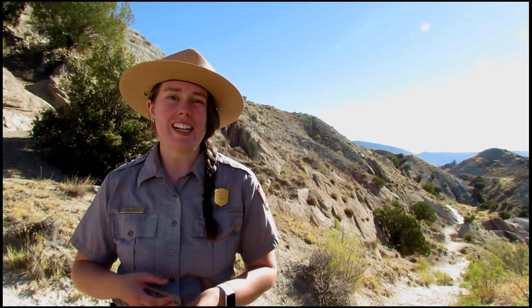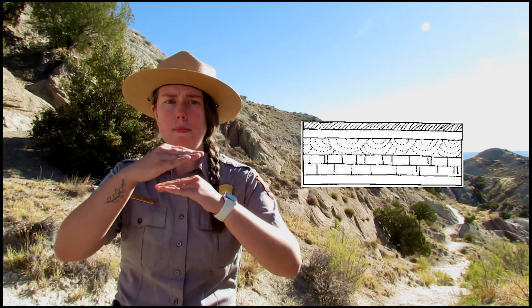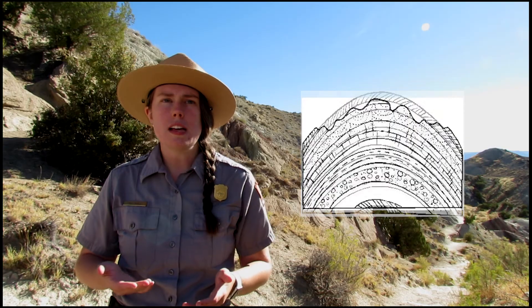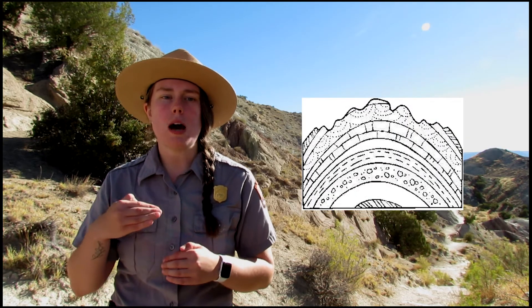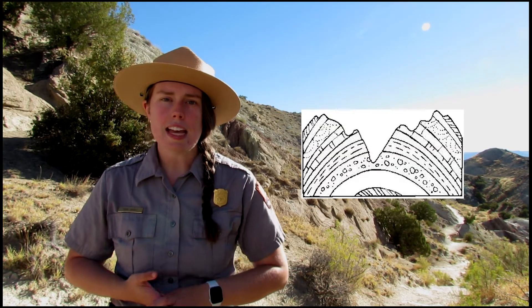Standing here at the start of the trail we can look out into this landscape and see an array of different rock colors ranging from light yellows and whites to darker grays and reds. All of these rock layers have also been tilted upright in a formation called an anticline. They were once horizontal rock layers but have since been uplifted and folded, creating vertical aisles of different rock. Over time, erosion has chipped away the top of that anticline, exposing all of those rock layers that were once buried underneath. Today we'll be walking through some of the younger rock layers that make up the south side of the split mountain anticline.